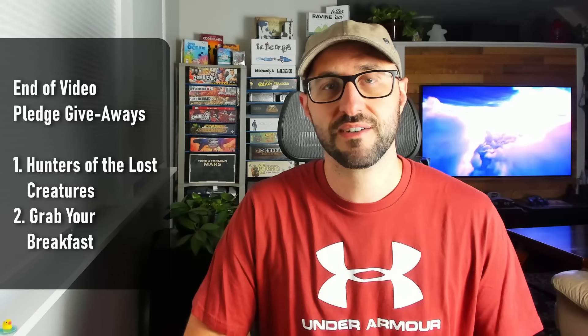Hello Board Game Brothers and Sisters, I'm Adam Singer and welcome to another episode where I'll be letting you know of all the board games launching on Kickstarter and GameFound over the next week. If you're new to the channel we do this every week going over all the upcoming campaigns so if you want to stay up to date this is the best place to be.